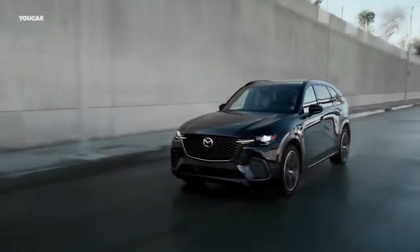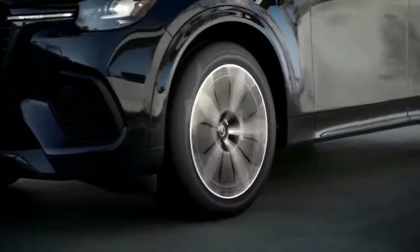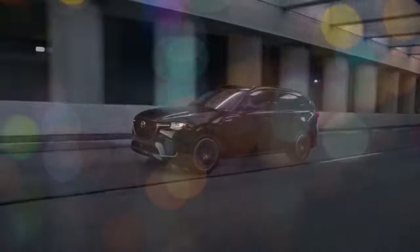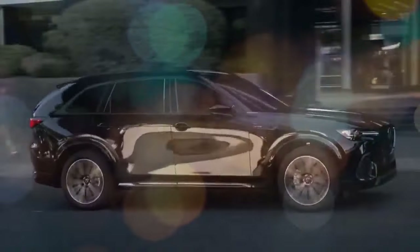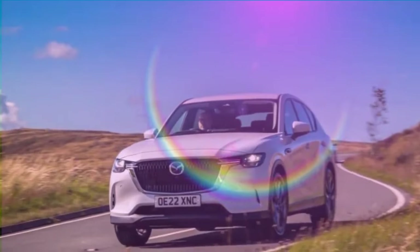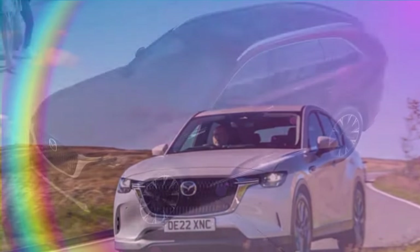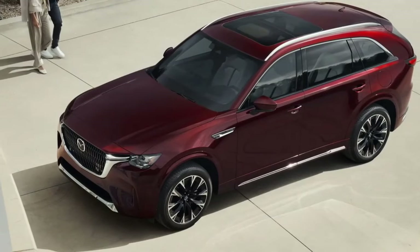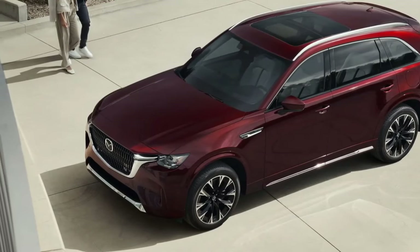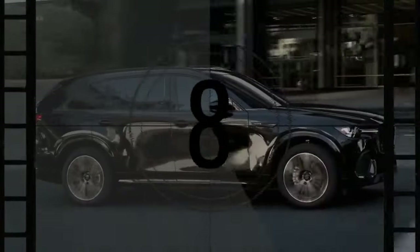At the top of the price range is the plug-in hybrid, which combines an electric motor and a 14.8-kilowatt-hour battery pack with a naturally aspirated 2.5-liter four-cylinder engine, delivering a total of 323 horsepower and 369 pound-feet of torque. The base turbo engine offers three trim levels: preferred, premium, and premium plus. The Turbo S and the PHEV are available only in premium and premium plus trims.